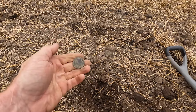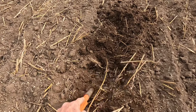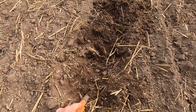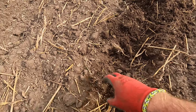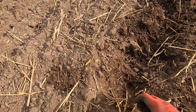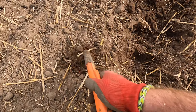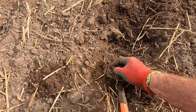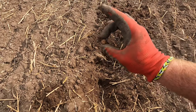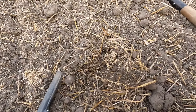Down here we've got a 52. We've got a musket ball — a little musket ball. We'll take that.